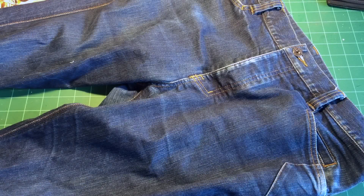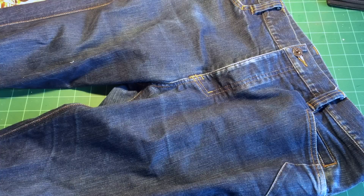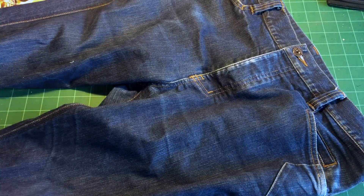Hey guys, welcome to EDC-ish. I have a clothing review for you today. I think it's time that we all admit the obvious — we carry too much stuff. I think we do it for a couple of reasons. I think that we like it. I enjoy having two knives on me and a multi-tool and a flashlight and all that stuff.